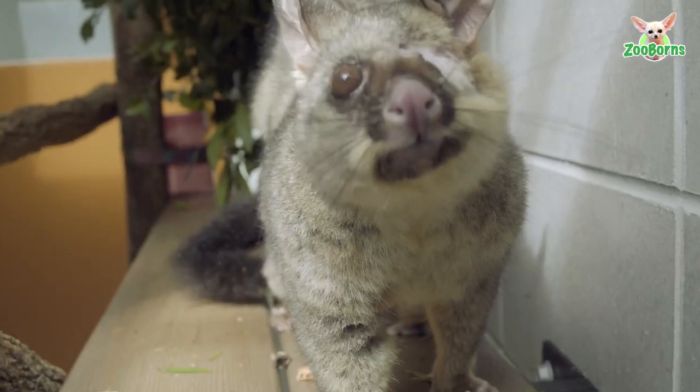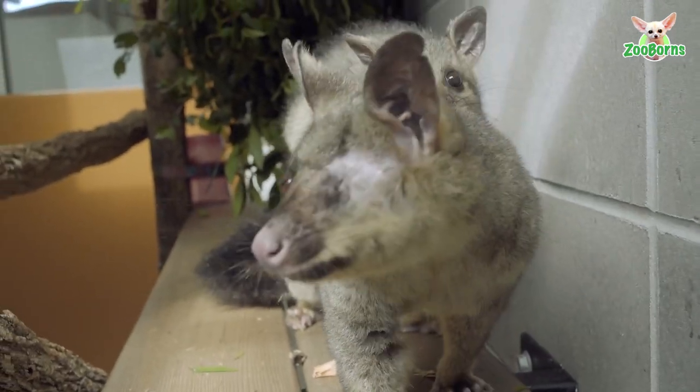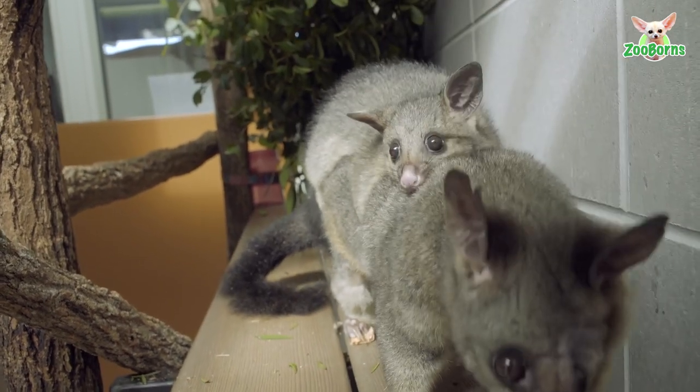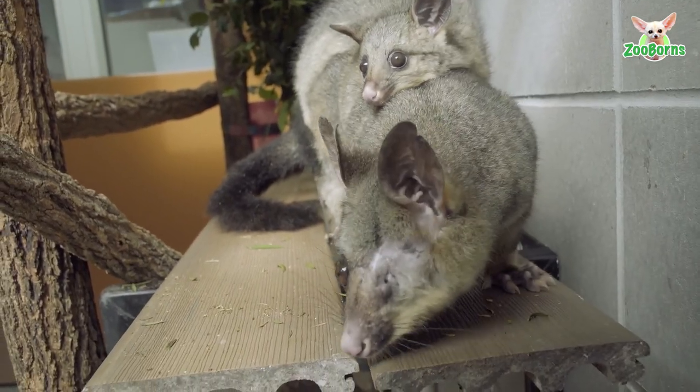One is embedded within the pelvis, so that one we left alone. The other one actually shattered in the front leg that it broke, so there are small fragments still throughout the front leg, but I don't anticipate either of those causing an ongoing issue for Bonnie.